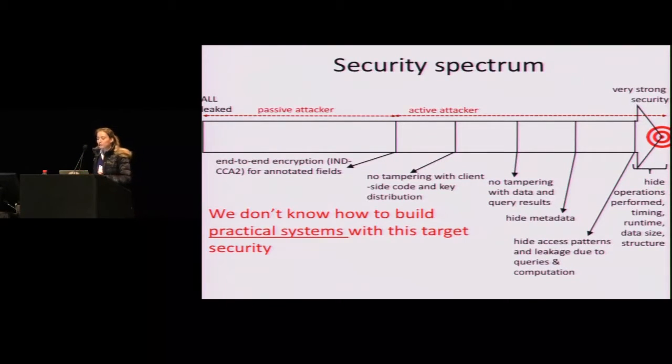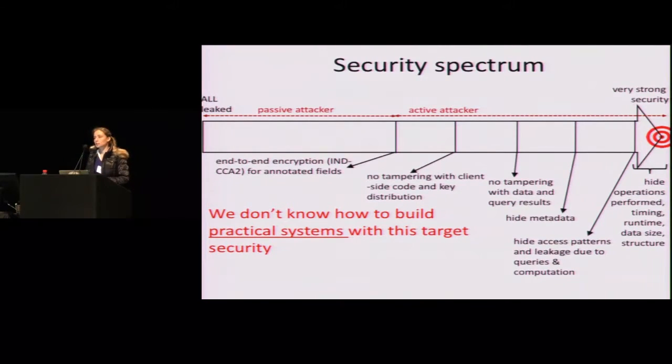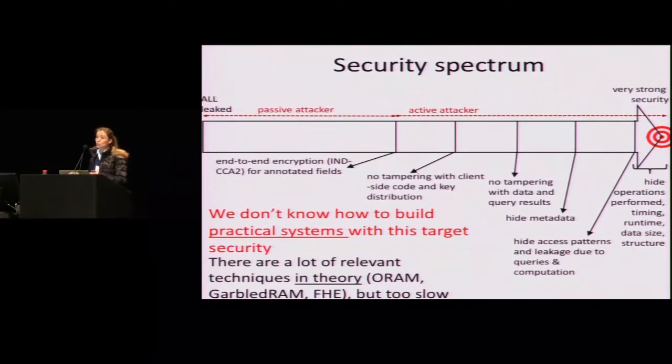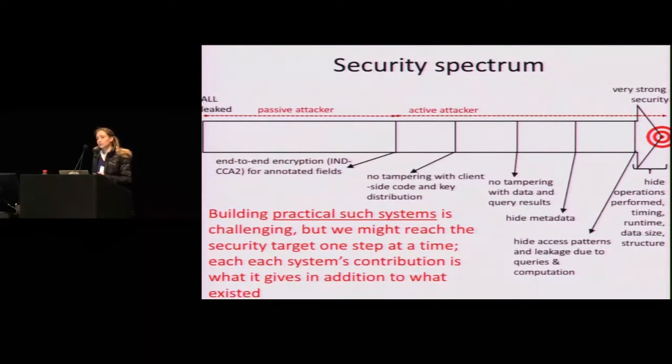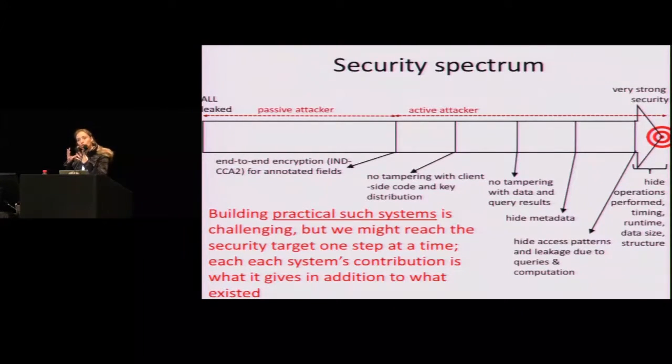Unfortunately, today we don't know how to build practical systems with this target security. We have a bunch of relevant tools in theory, such as ORAM, Garbled RAM, and FHE, but they are too slow for practical systems. Building a practical system is much more challenging, and we've been able to make steps at a time. Each step contributes a conceptual property on top of what existed, even if it doesn't give you perfect security.